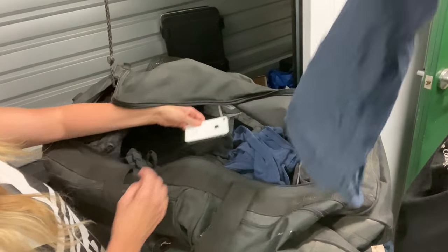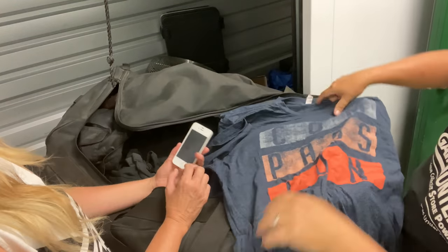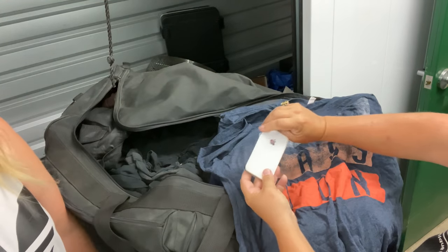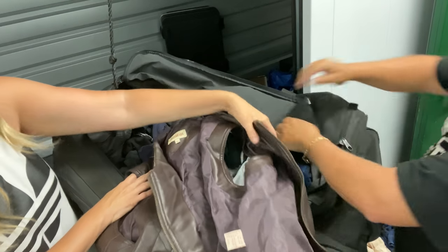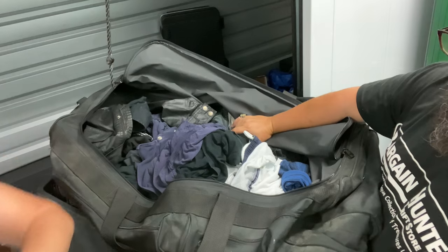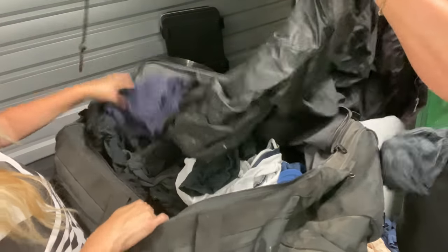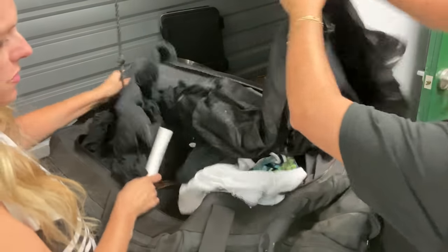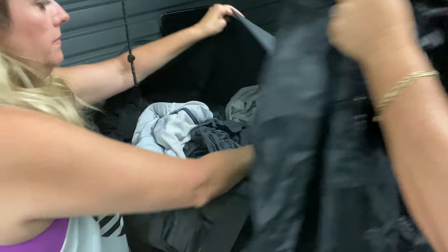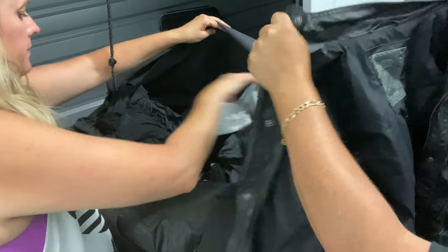Looks like there's another phone — this looks like an older phone, it's thicker, maybe an original iPhone. There's a little leather quilted vest — it's fake leather, kind of cute. We already know he's tucked two iPhones in here, so we need to be careful. He obviously tucks valuable items in the middle of things. This is a 21 Men jacket — that's a decent brand. He's a smaller dude, medium.